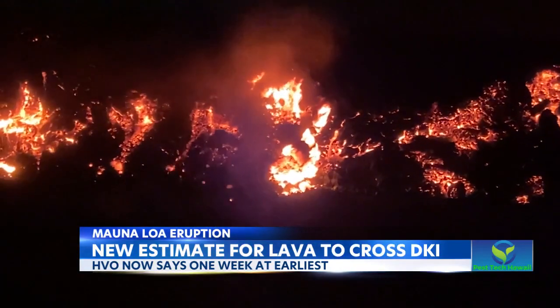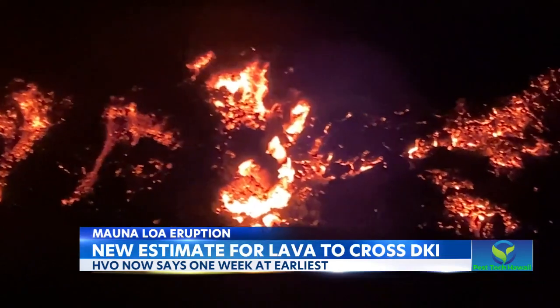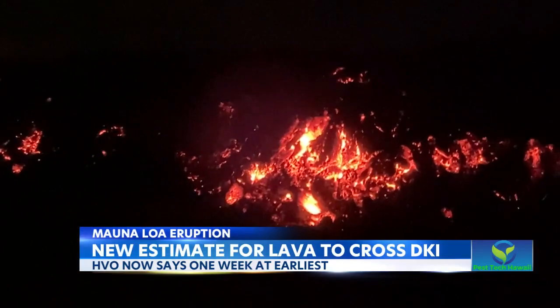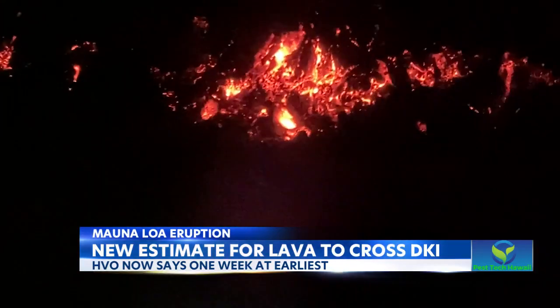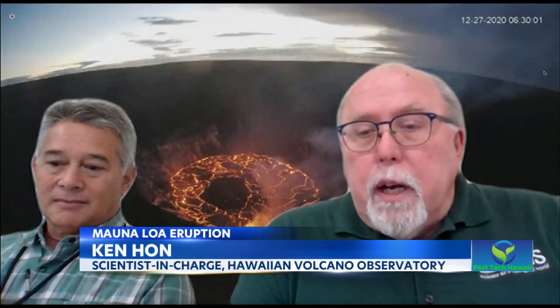This is because the lava hit flat ground, and it's harder to predict how it'll act. Sometimes the lava will fold in on itself or even inflate. It's also hard to guess in which direction the lava is going to move. It has slowed considerably as it reached the flat ground at the base of Mauna Loa.